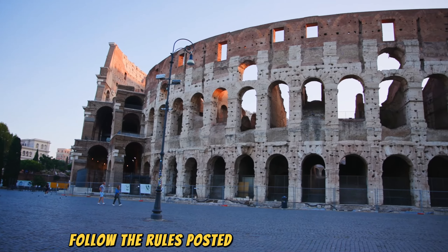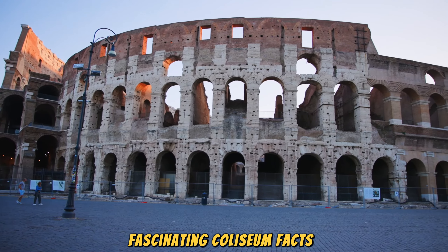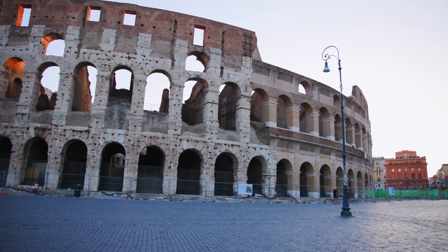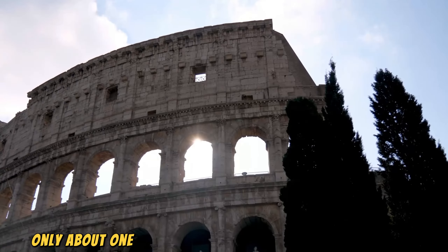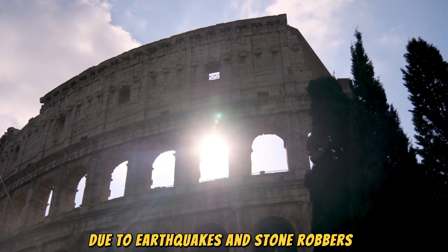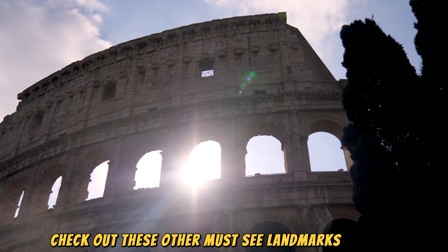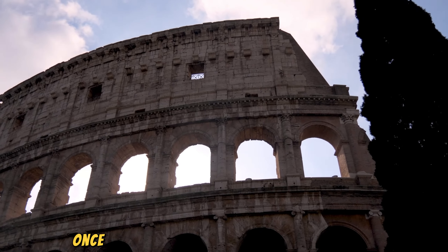A journey through history. The Colosseum was built by Emperor Vespasian around AD 72 and completed by his son, Emperor Titus, in AD 80. This colossal structure could hold between 50,000 and 80,000 people, all gathering to watch gladiator fights, public spectacles, and even naval battles — yes, they could fill the arena with water. Even though it has suffered from earthquakes and the test of time, the Colosseum still stands strong as one of the greatest engineering feats of the Roman Empire.